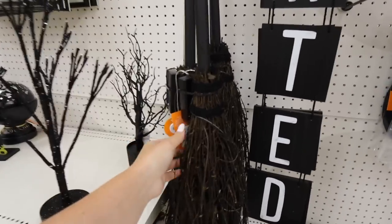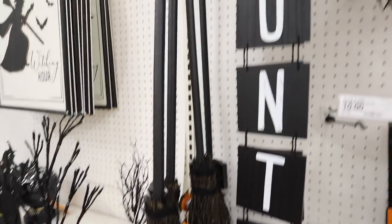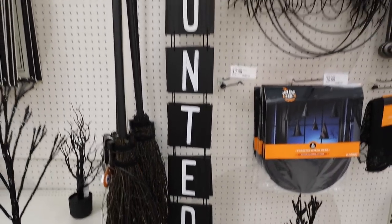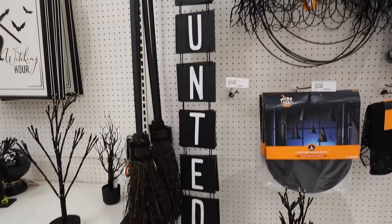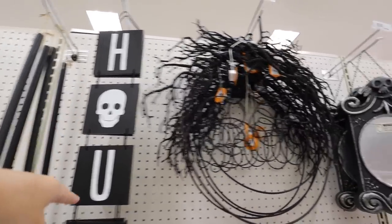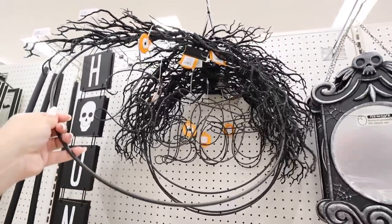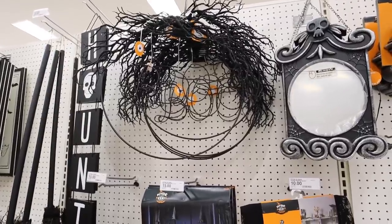The first thing I love right here is this broom — it also lights up, which is so cool for indoors or outdoors. That is twenty dollars. This haunted sign is really fun — you could definitely use this indoors or outdoors, put it on your front door. That is fifteen dollars. I love how it has the skull head as the letter A. This boo wreath is really fun. I feel like against a light-colored door this would be really awesome, but we have a black door so it wouldn't show up super great.